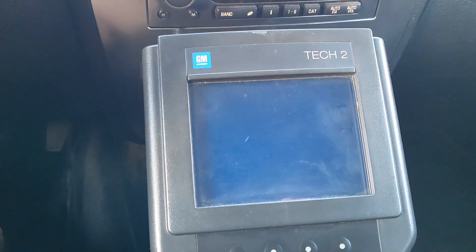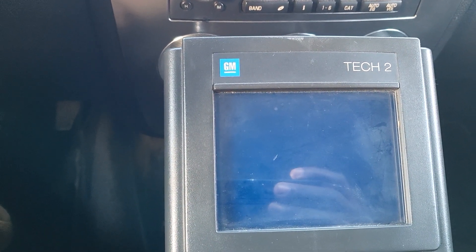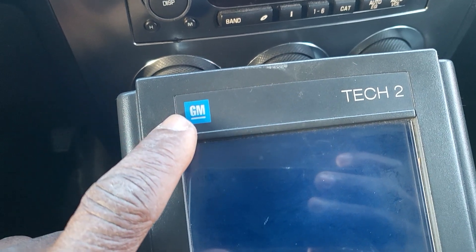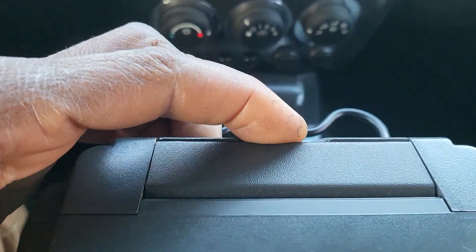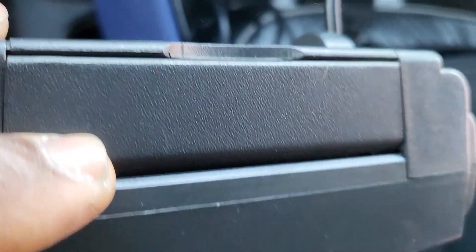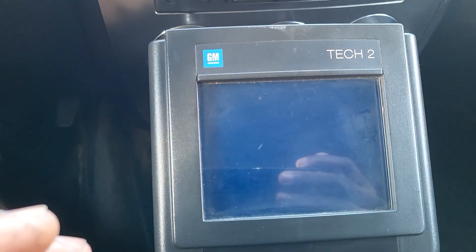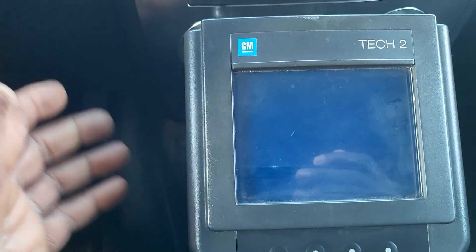So I came in and I took my Tech 2. This Tech 2 is one of the first GM tools — even Saab, GM, Isuzu, and even Suzuki. You can get the same tools with the GM, Isuzu, or Suzuki sign. The only thing that changed is the card inside here. You can take this card out — you can see the slot here — and put in a Suzuki card or Saab card, but they all work. Whether you have a Saab one and you put the GM card, it will work. It's the same Tech 2.